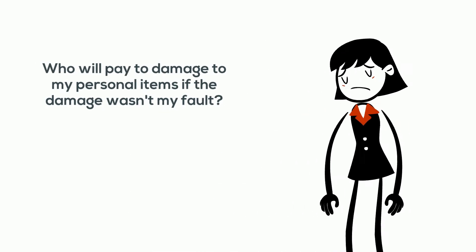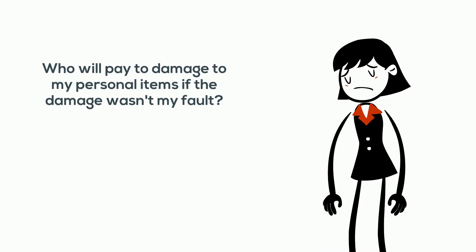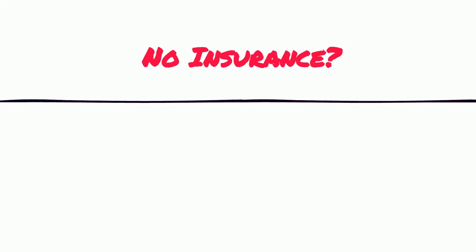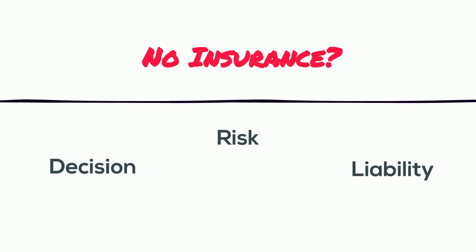What about the furniture in the units below? It wasn't their fault their items were damaged. Who will pay for their things? Just like the car, having insurance on your personal belongings is your best protection. If a tenant does not have insurance, it is their decision, their risk, and their liability.